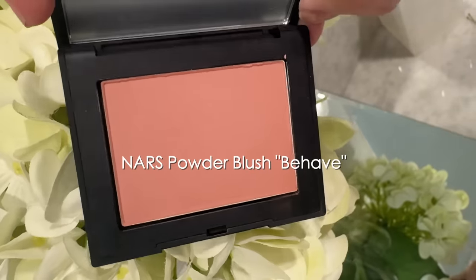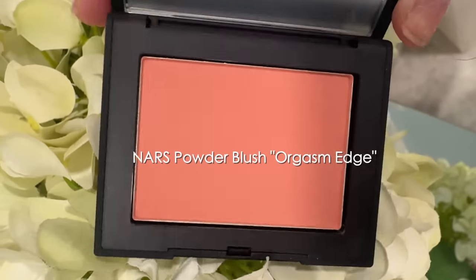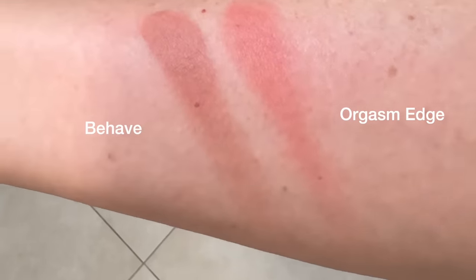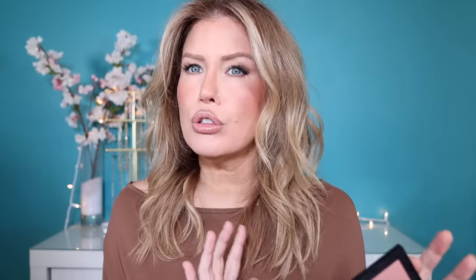On my face today I'm also wearing a blush that I picked up. I actually purchased two of the newly reformulated NARS powder blushes. I've been using these blushes for years in the original formula, and now they've been reformulated. NARS iconic blush has been newly reimagined in an upgraded formula that lasts for up to 16 hours. The first shade I got, and the one I'm wearing today, is called Behave — a matte, neutral rosy beige or rosy brown. This is the perfect shade when you want something really natural and low-key, especially if you're going more dramatic with your eyes or lips and want something very subtle on the cheeks.